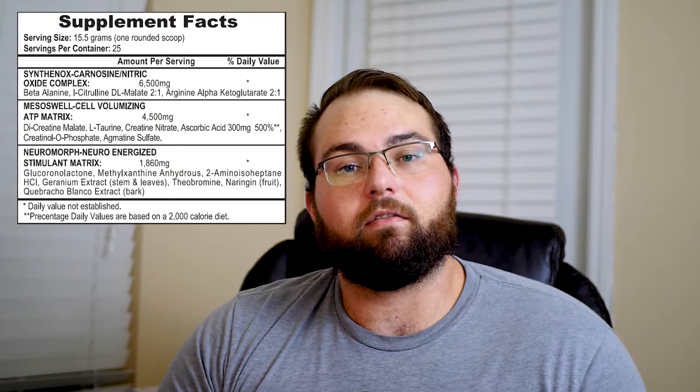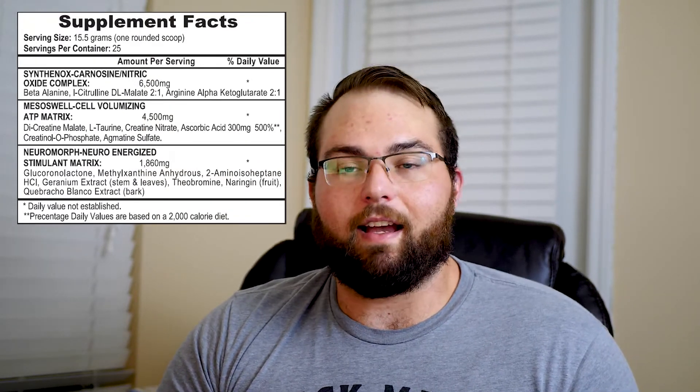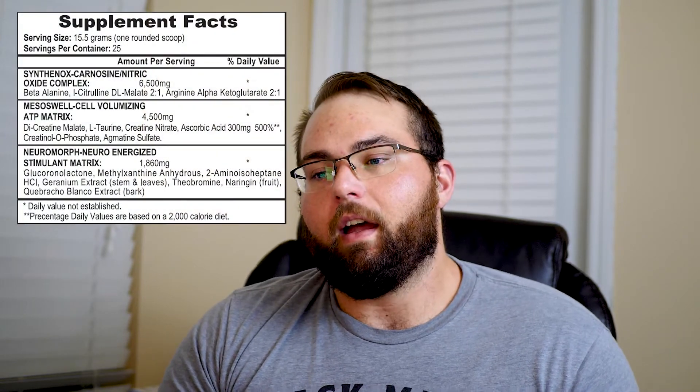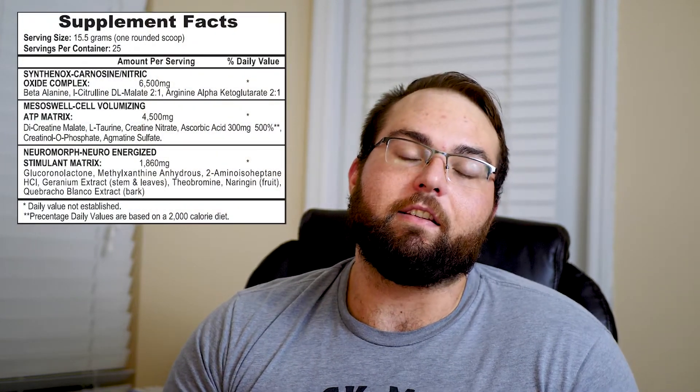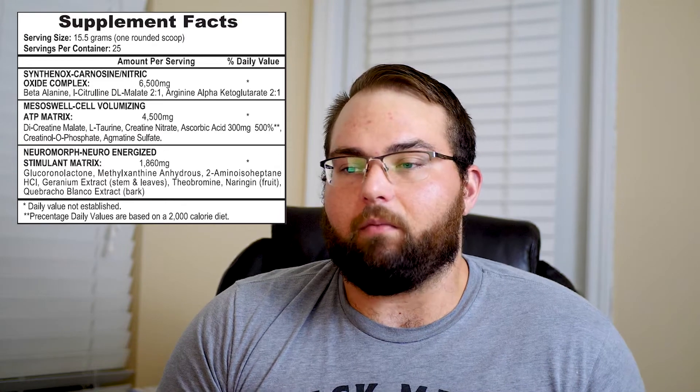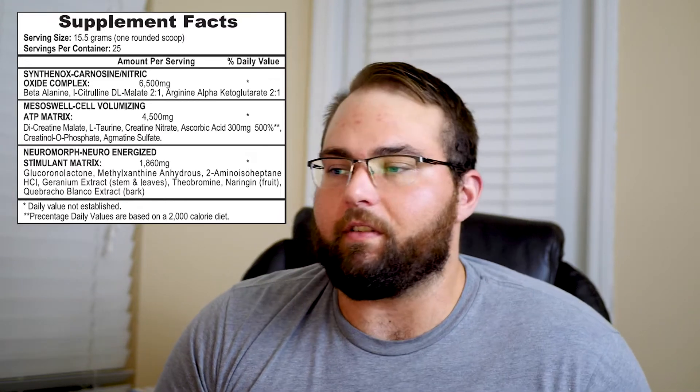Next we have geranium extract. DMAA actually comes from geranium — it's synthesized synthetically in a lab but you can find it in geranium plants. I think that's what they're going for here; if you get enough of this extract, you can get some DMAA in there. Then we've got theobromine. Theobromine is found in cacao — in dark chocolate and similar foods. It's a stimulant and it's actually in the same family as methylxanthine, so pretty similar stuff.